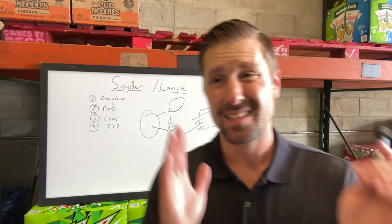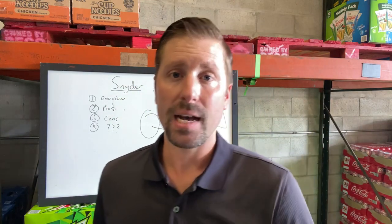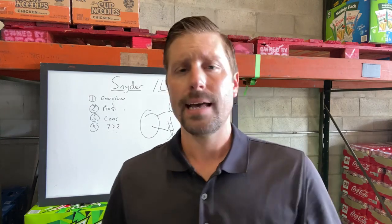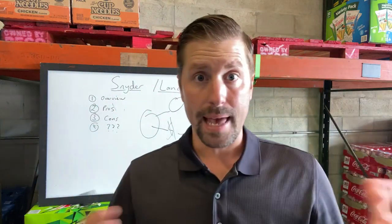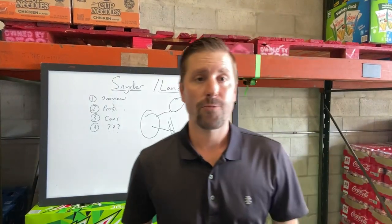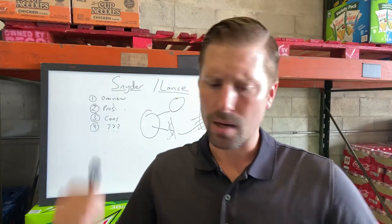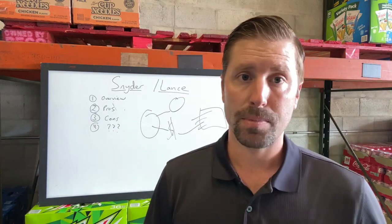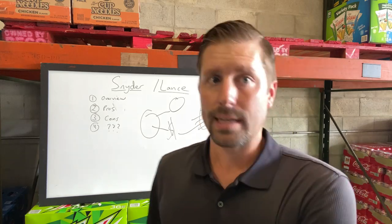Frito-Lay routes are completely corporate-owned — you can't buy a Frito-Lay route, at least in our area. Their employees have to hit a certain dollar amount in sales to get their bonus. Frito-Lay has about four times the shelf space as Snyder Lance — so much product, multi-packs, Cheetos, everything. Frito-Lay runs the chip game. Snyder Lance is definitely not the number one in that category.